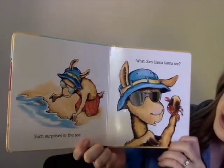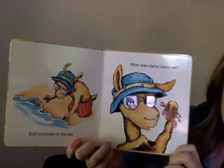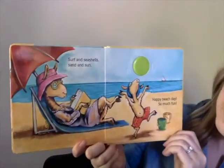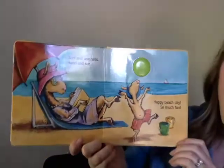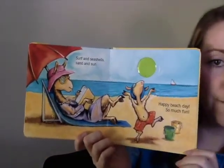Such surprises in the sea — what does Llama Llama see? Surf and seashells, sand and sun, happy beach day, so much fun.